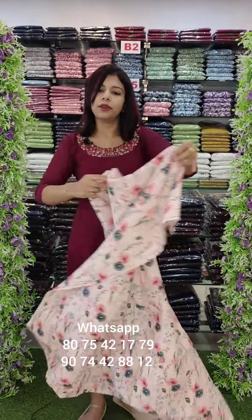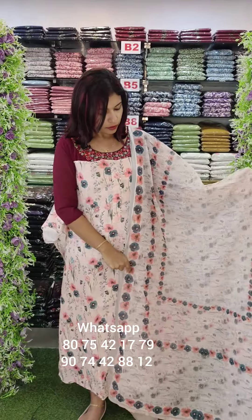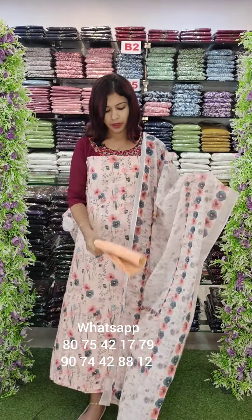Linen fabric with different kinds of digital print — a peach shade. This is digital printed with a sandroom bottom. Rate is 5200 with free shipping.